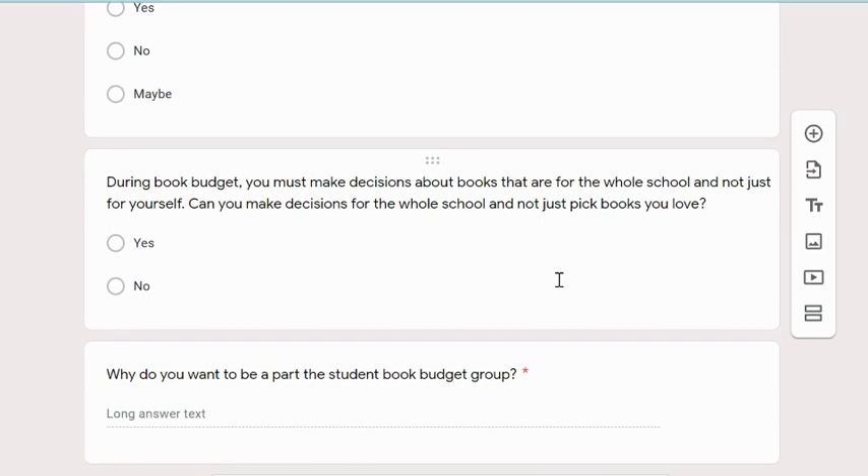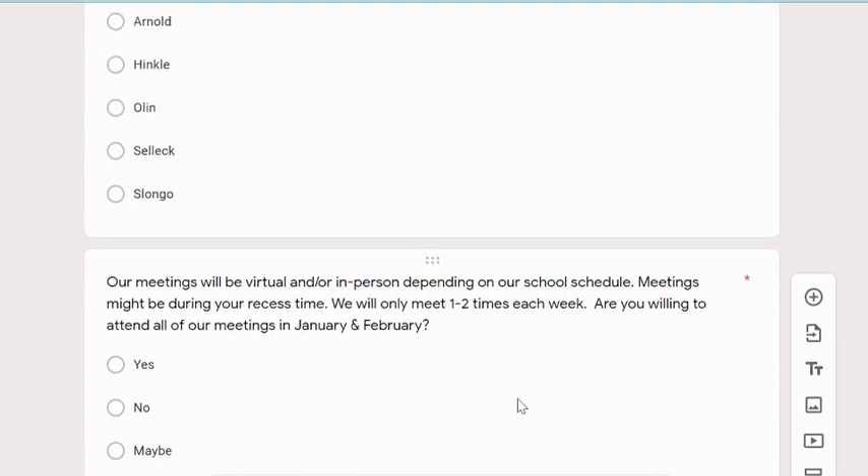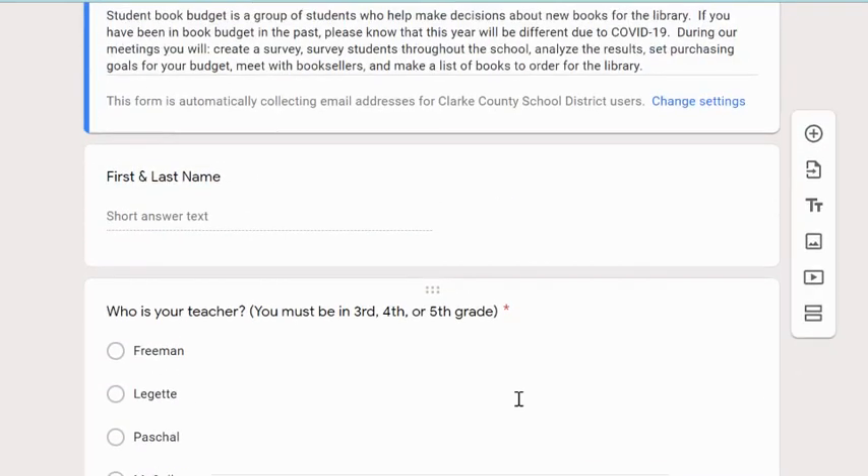Another thing is that book budget is not just about buying books that you personally want to have in the library. It's about thinking about books that the whole school would enjoy. So, deciding if you're able to do that — kind of separating your own opinions from what the school is really asking for. And the last thing, and I'm going to tell you this question is very important: why do you want to be a part of the student book budget group? The answers to that question will really help me decide who gets to be in book budget. So, really take your time and give me a reason why you want to be in the group.